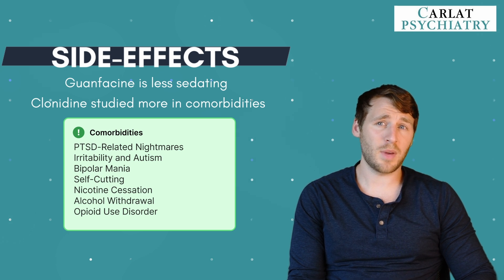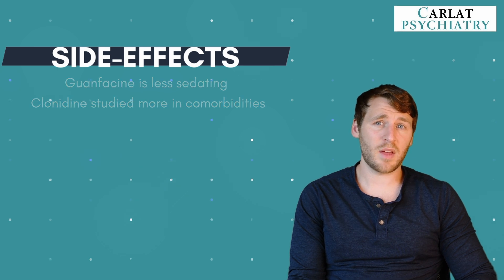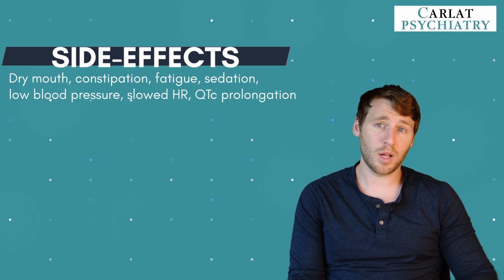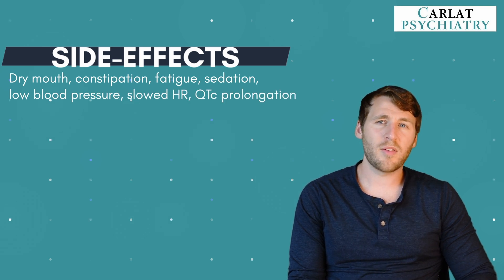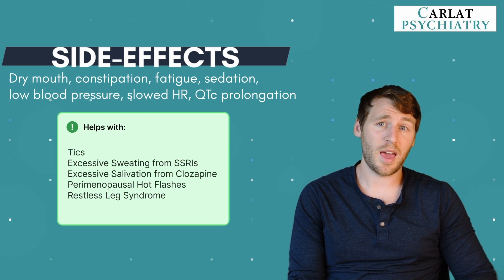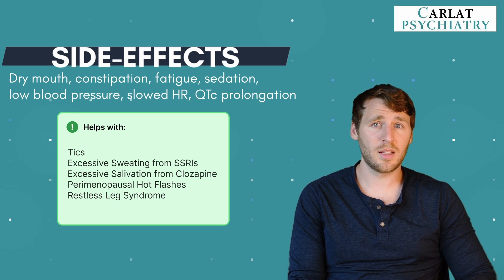It's worth keeping this in mind because a lot of these conditions can worsen with stimulant use. Common side effects of the alpha-2 agonists include dry mouth, constipation, fatigue, sedation, low blood pressure, slowed heart rate, and QTc prolongation. However, alpha agonists can also help with physical symptoms like tics, excessive sweating from SSRIs, excessive salivation from clonidine, perimenopausal hot flashes, and restless leg syndrome.